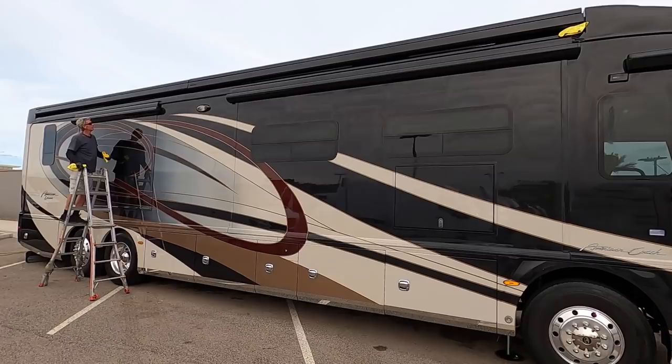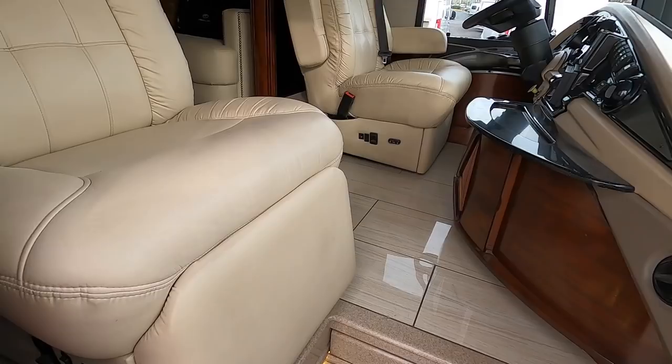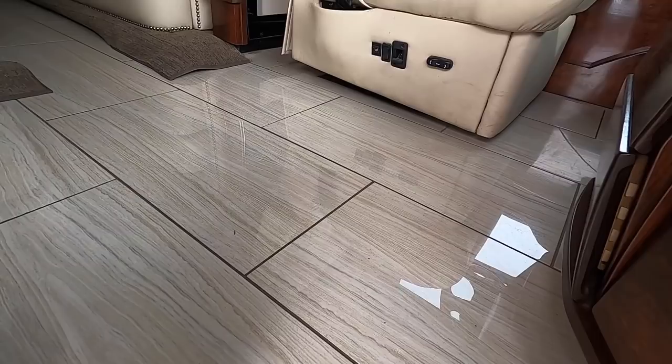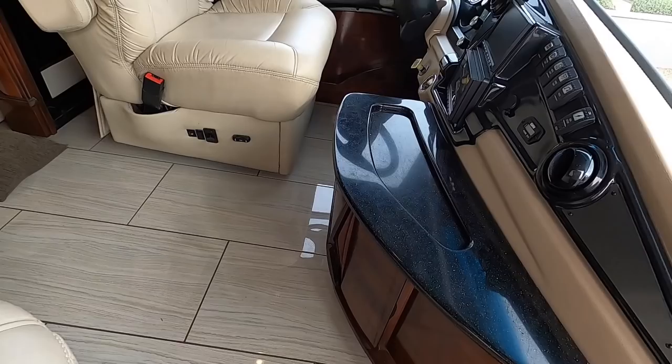A huge thanks to the folks at Mercedes-Benz of North Scottsdale for sending us so much detail work — we greatly appreciate all of the work. As soon as we get into this coach, the part I have to show you that I really like is this flooring. If any of you saw my recent videos, this is actually very similar to the flooring I copied and picked for my personal coach.